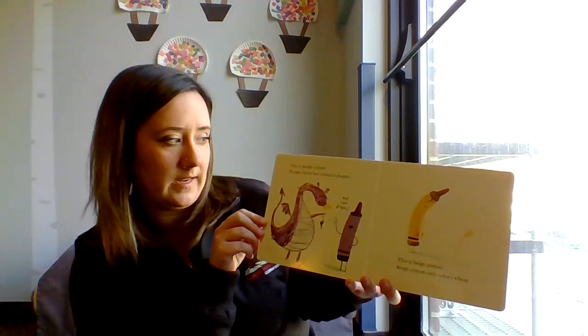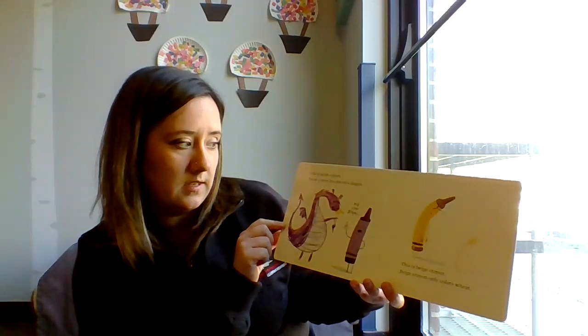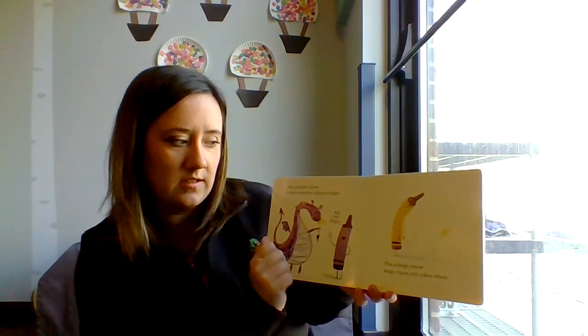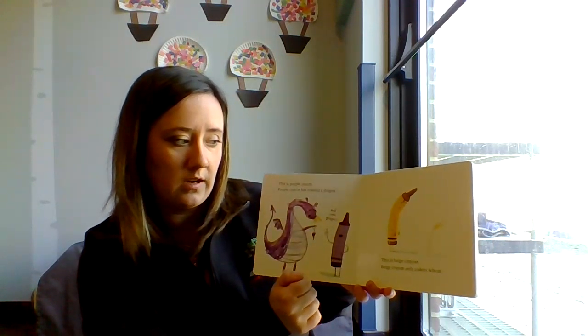This is Purple Crayon. Purple Crayon has colored a dragon and some grapes. This is Beige Crayon. Beige Crayon only colors wheat.